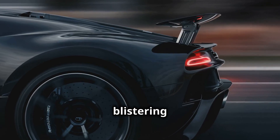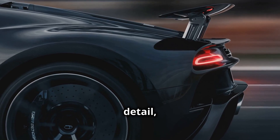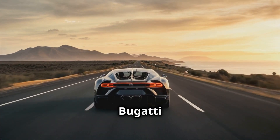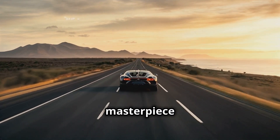Whether you're drawn to its blistering speed, its breathtaking design, or its unparalleled attention to detail, a Bugatti is more than just a car — it's a dream come to life. So, the next time you see a Bugatti on the road, remember the incredible journey it took to become the masterpiece it is today.